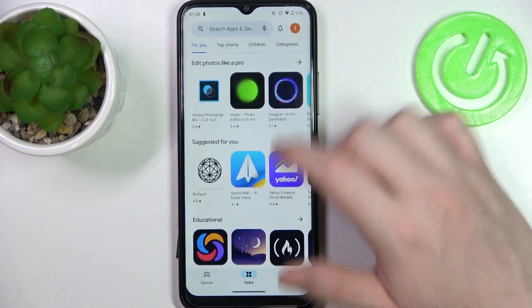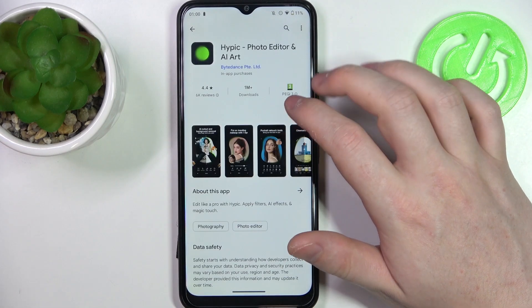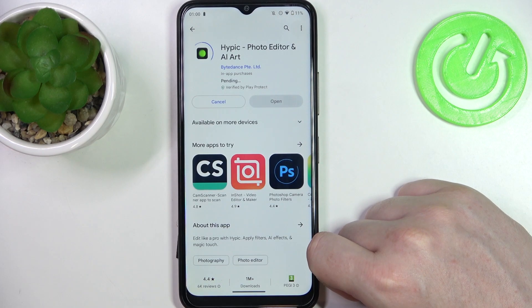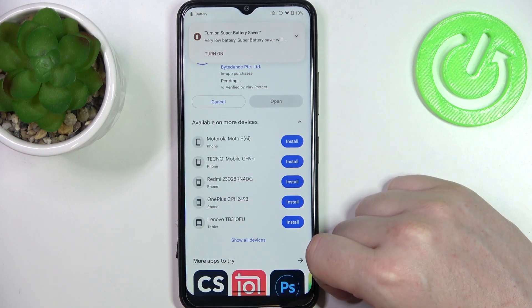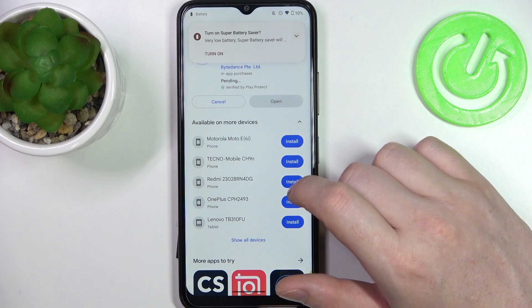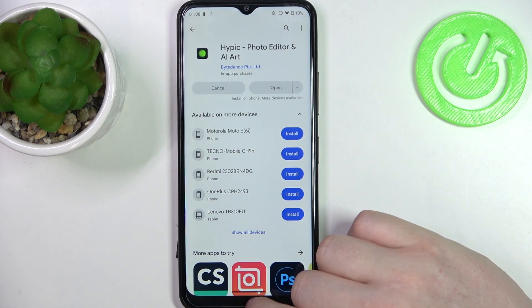To do this, let's open any app that we can try to download. When we hit the install button, it starts into pending mode and it's stuck like this forever. We can cancel it for now and move on to the fix.